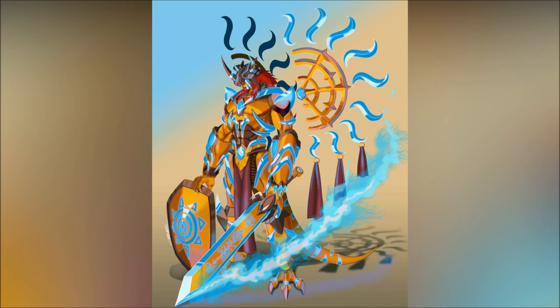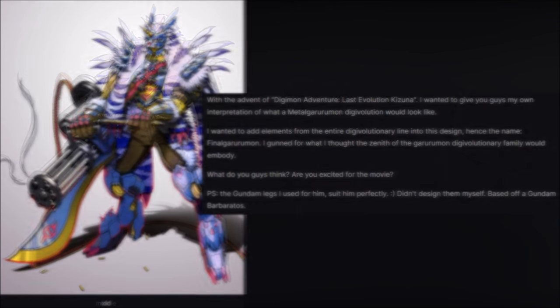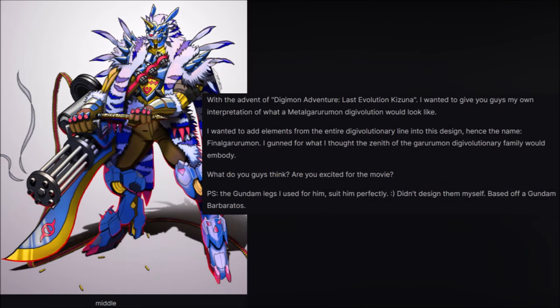Next drawing is that of Final Garurumon. The following was written: 'With the advent of Digimon Adventure Last Evolution Kizuna, I wanted to give you guys my own interpretation of what a MetalGarurumon Digivolution would look like. I wanted to add elements from the entire Digivolutionary line into this design, hence the name Final Garurumon. I gunned for what I thought the zenith of the Garurumon Digivolutionary family would embody. The Gundam legs I used for him suit him perfectly — I didn't design them myself, it's based off a Gundam named Barbatos.' Unquote.